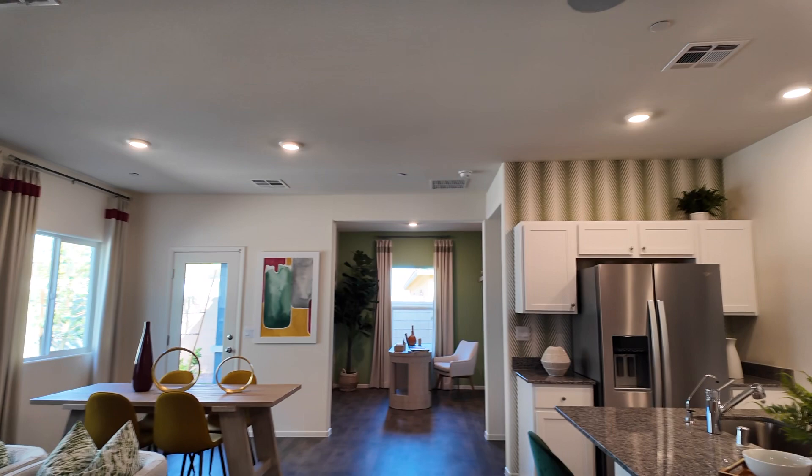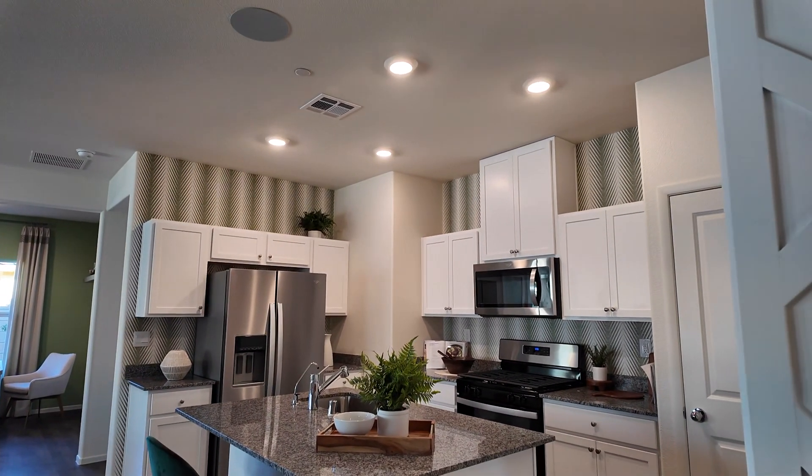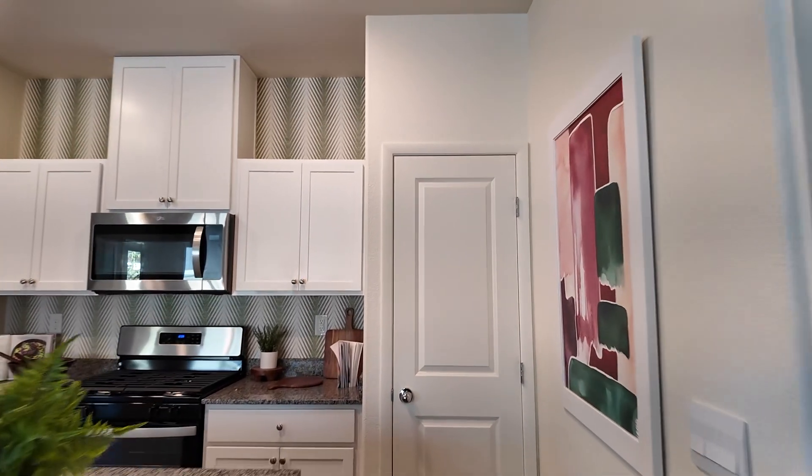There are plenty of can lights and a good amount of windows. Here is the garage — it's being used as an office right now. It's a one-car garage.